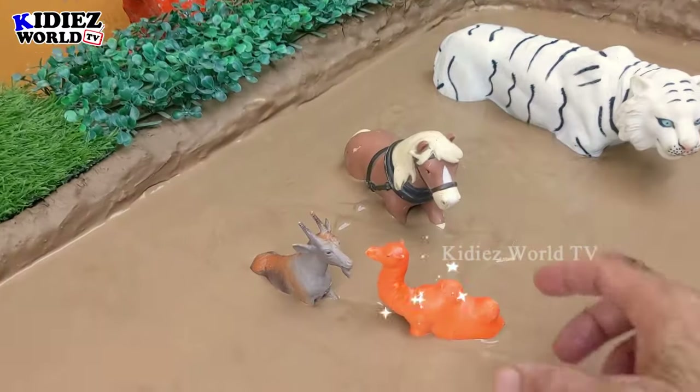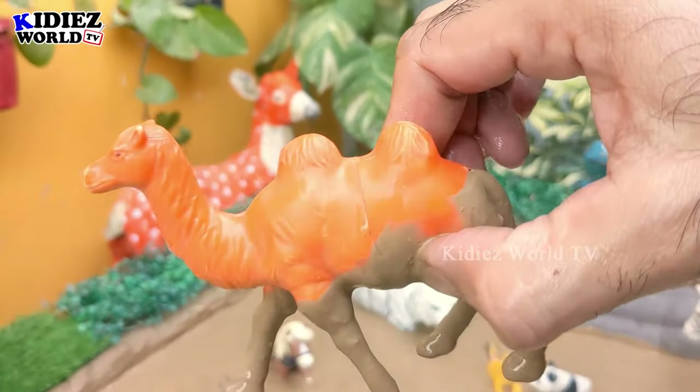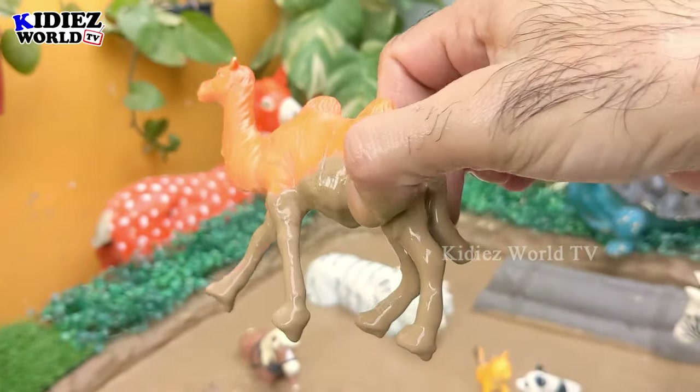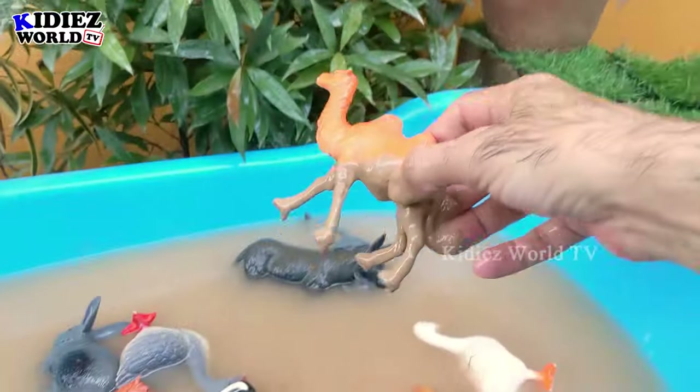And the next one we have is a camel — the big camel with two humps. This camel is a big farm animal and completely dirty in the mud. Let's make him clean!